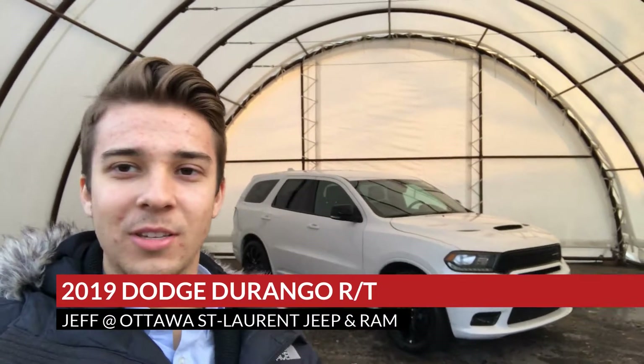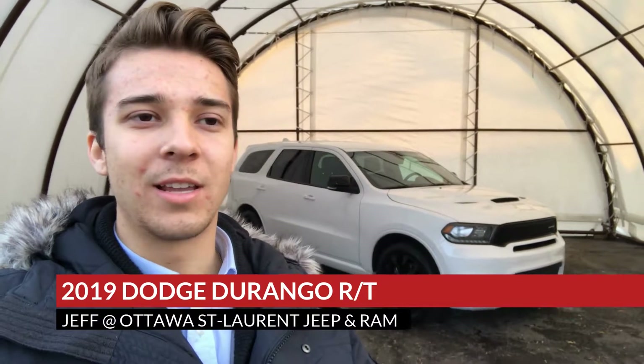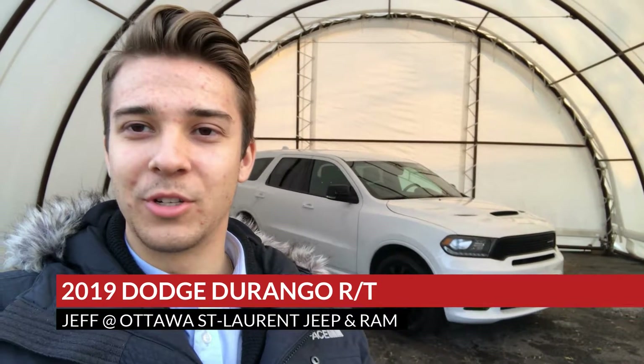How's it going everybody, Jeffrey here at Ottawa Dodge again, standing in front of an absolutely stunning Dodge Durango RT 2019. This thing has 22 kilometers on it — it is considered used, was registered by the last dealer we purchased it from. I'll hop outside of the frame to do a walk around of the spotless paint job, then we can hop inside and I can show you some of the awesome features.